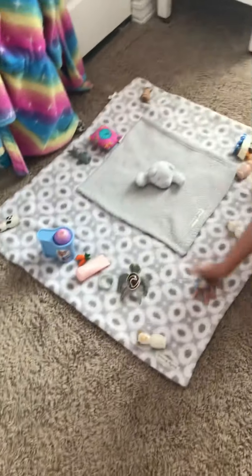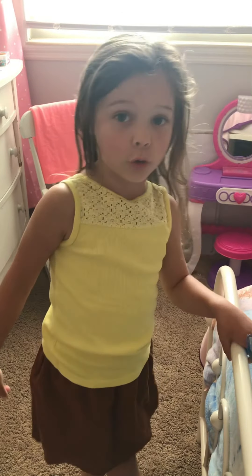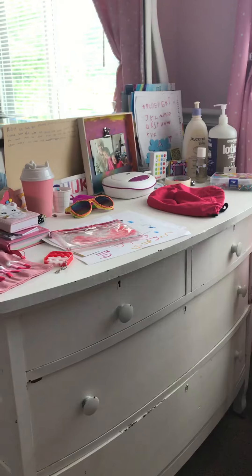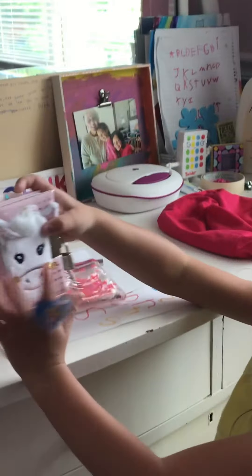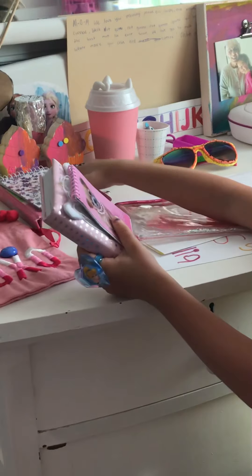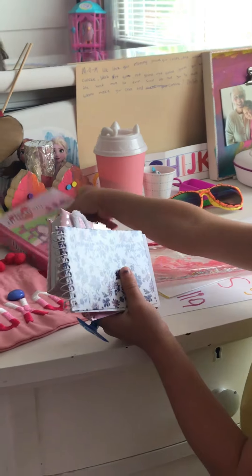I'm not gonna show you inside of my closet because I'm gonna do a closet tour like Goosey. So now let's move on. Here is my desk — I have some notebooks here. I have a unicorn one, I have a doggy one, I have a flower one, and I have a Hello Kitty one.